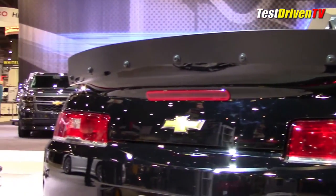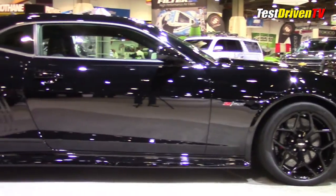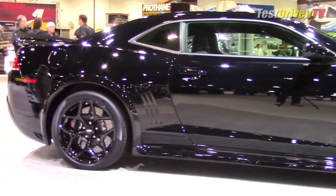Best yet, the new Z28 is some 300 pounds lighter than the supercharged ZL1 and has all of the track day suspension and brakes needed for a hot lap around the ring.